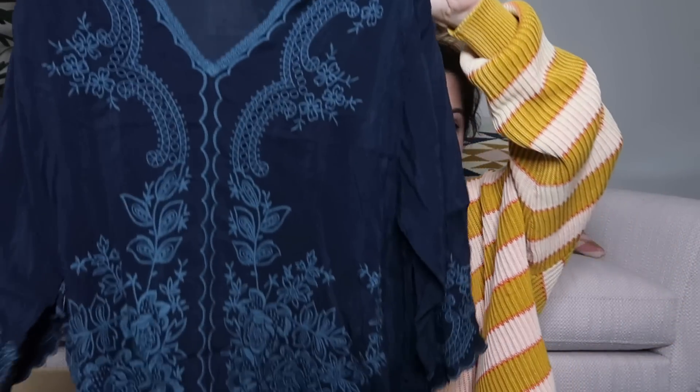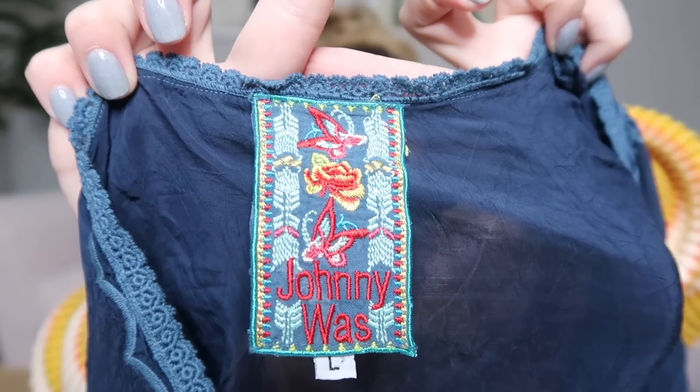Next we have Johnny Was — another amazing find by Grandma. It's a beautiful navy blue embroidered top and it's a size large. Johnny Was is one of my favorite brands to sell. It sells very fast — it's just beautiful and high quality. I'll probably list this around $75. It holds its value really well.